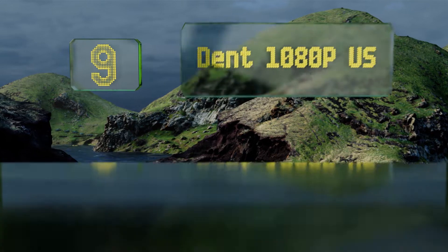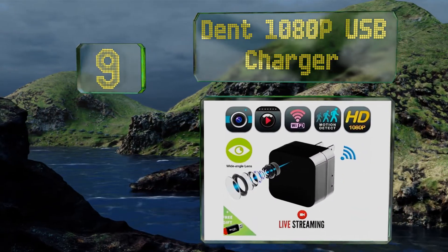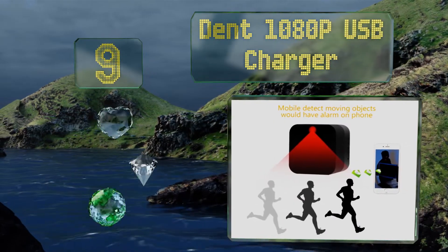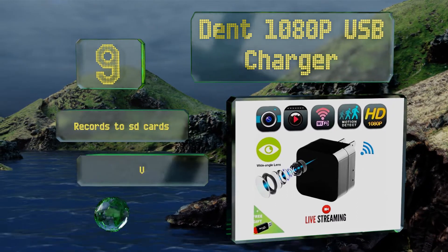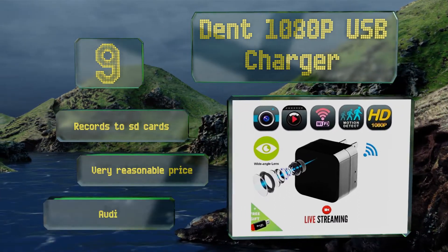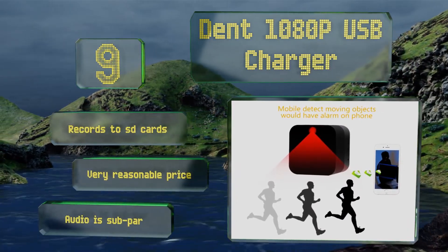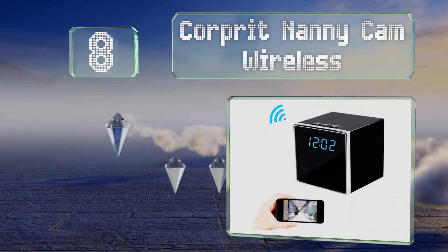At number nine, the Dent 1080p USB charger looks like any other charging cube you might use to power up a mobile device. Nobody should think twice when they see it, because its lens faces straight out. Though it can be hard to see the entirety of a room, it records to SD cards and comes in at a very reasonable price, but its audio is subpar.